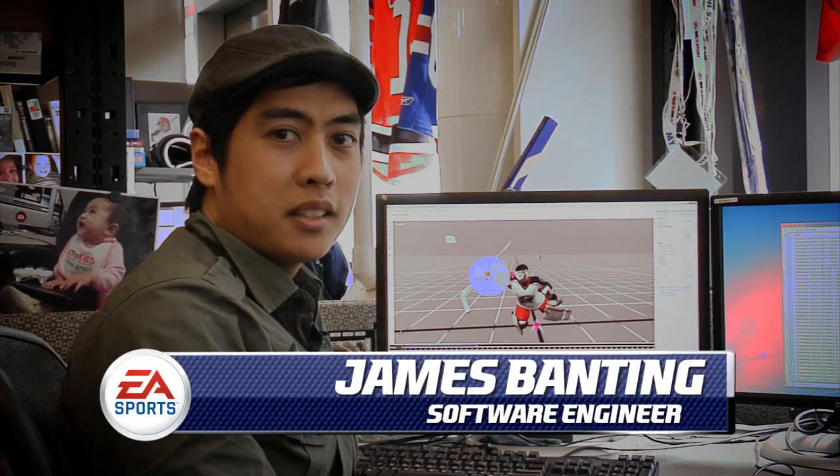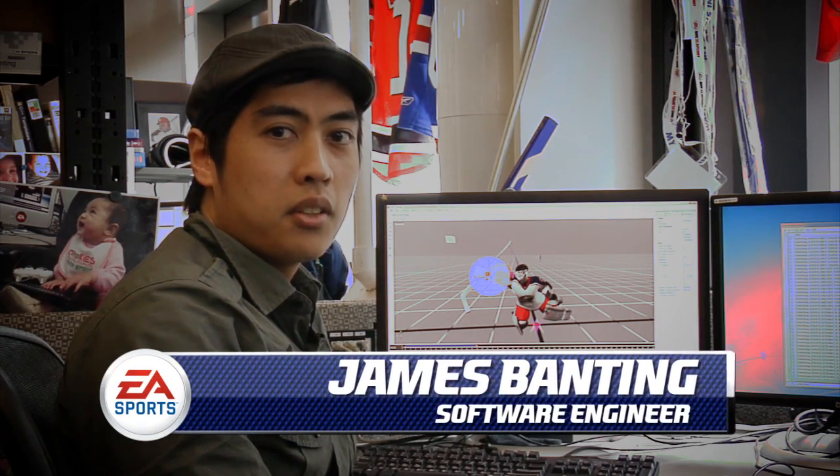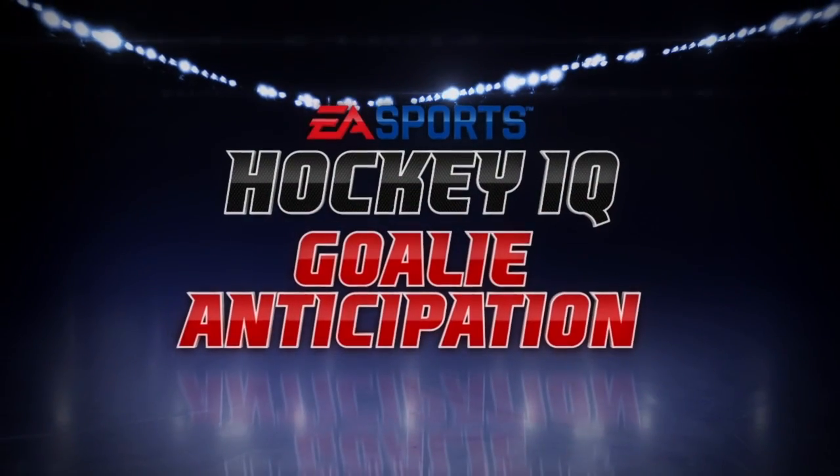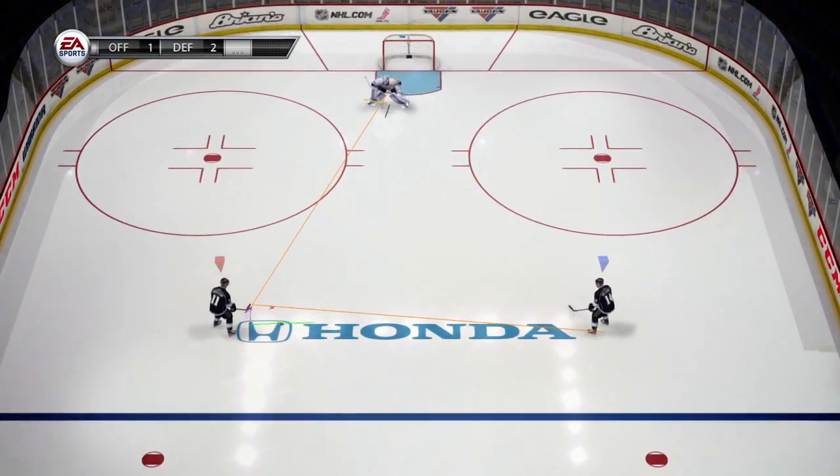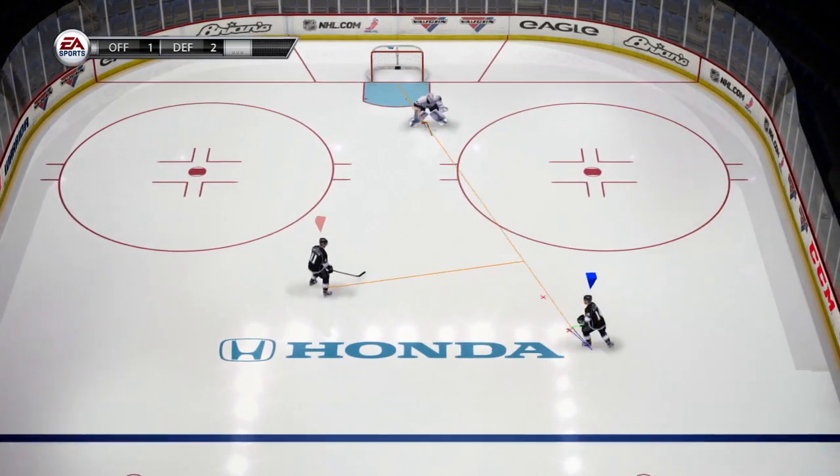Hey everybody, I'm James Banting, software engineer on NHL 13. Let's take a closer look at goalies this year. New for NHL 13, goalies are smarter and more aware of their surroundings on the ice.